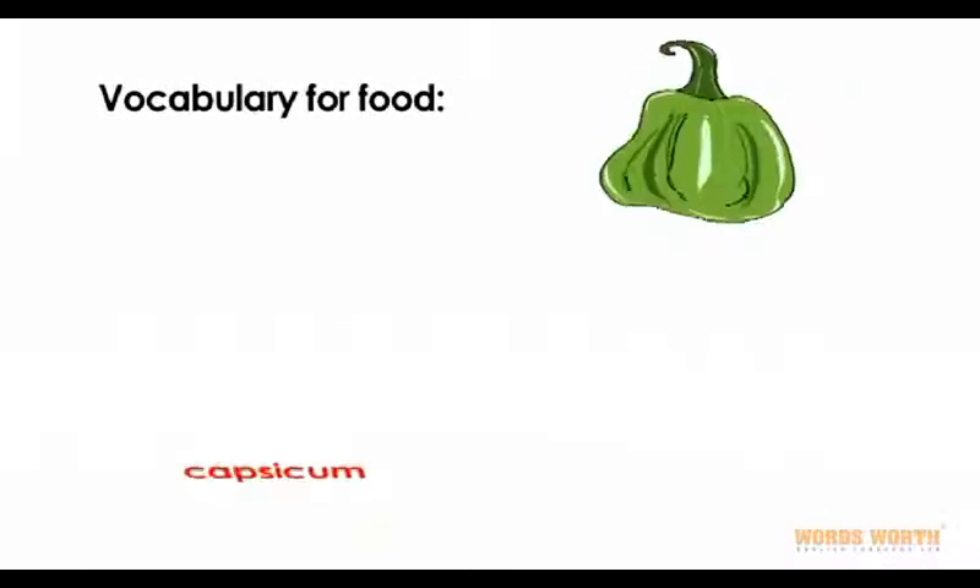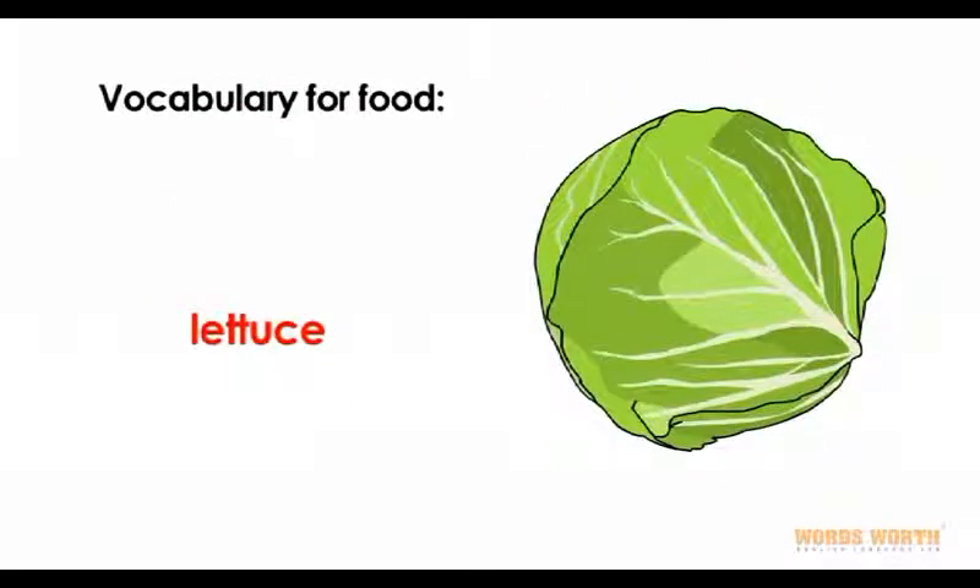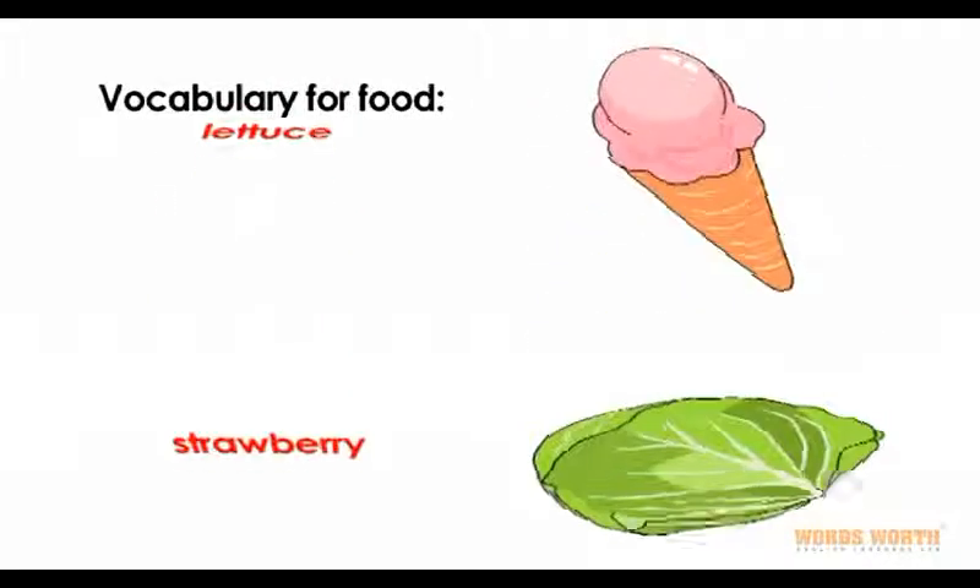Vocabulary for food: capsicum, lettuce, strawberry.